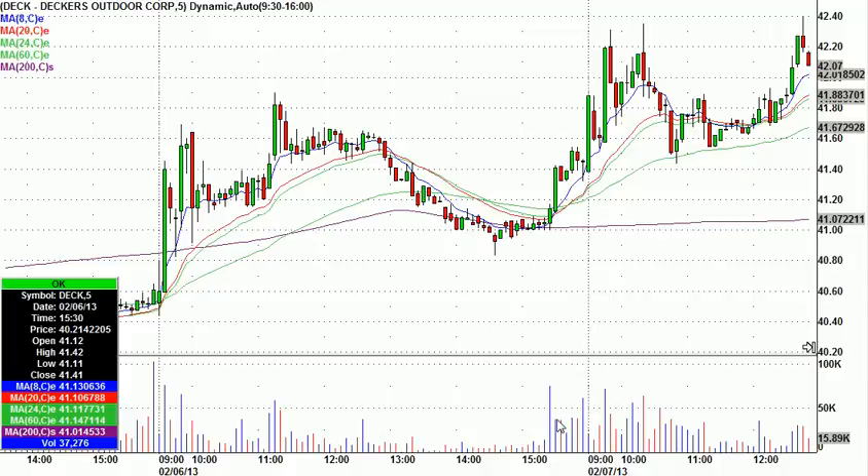If you've been watching any of my videos at all, you know I've been really watching Decker's Outdoor, DECK. It was trading kind of choppy today on lower volume at first, and then it sneaks up here and takes out the early high right here. These are five-minute candles.